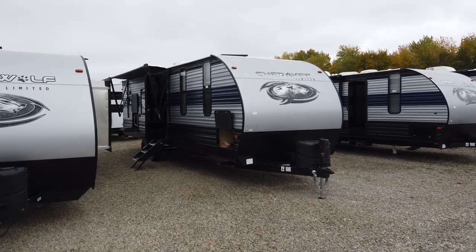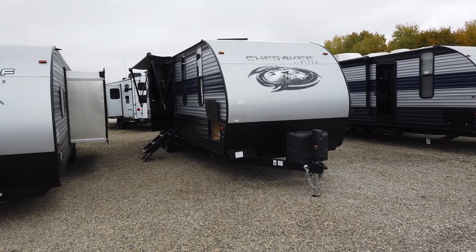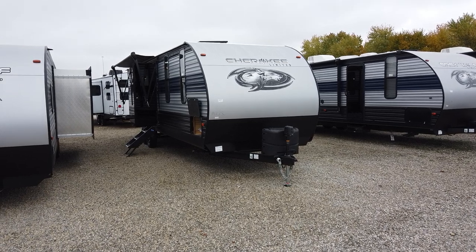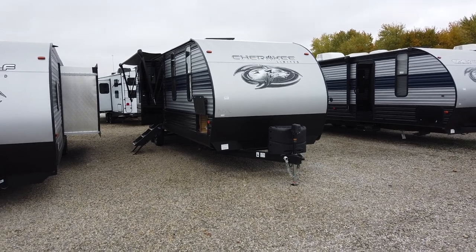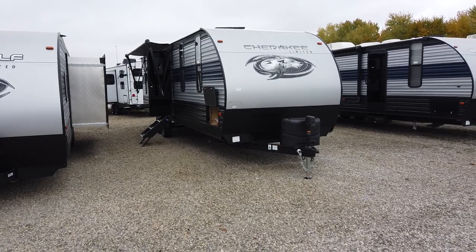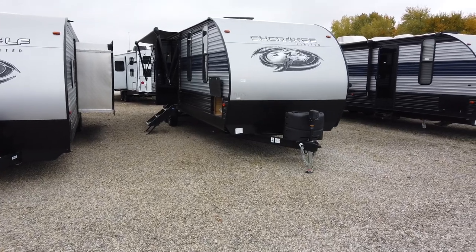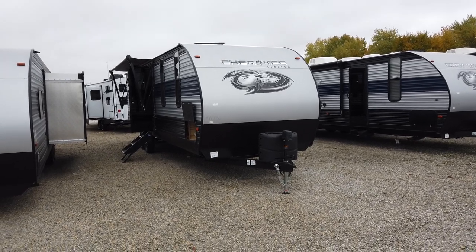This is a Forest River Cherokee 274 RK. The Cherokee is the top produced and retail sold brand in America. There are a lot of reasons why — they really offer superior construction. One thing about the Cherokee is they're always innovative, always putting the stuff that people want on campers. They were the first company I know of, a mass produced company, putting solar panels at an affordable price standard on all their trailers and fifth wheels.